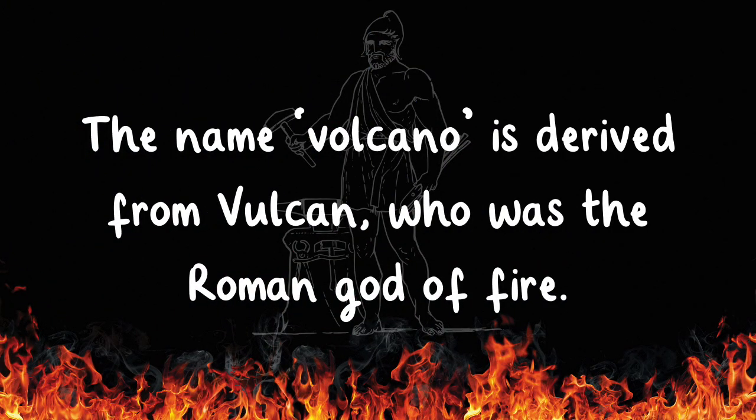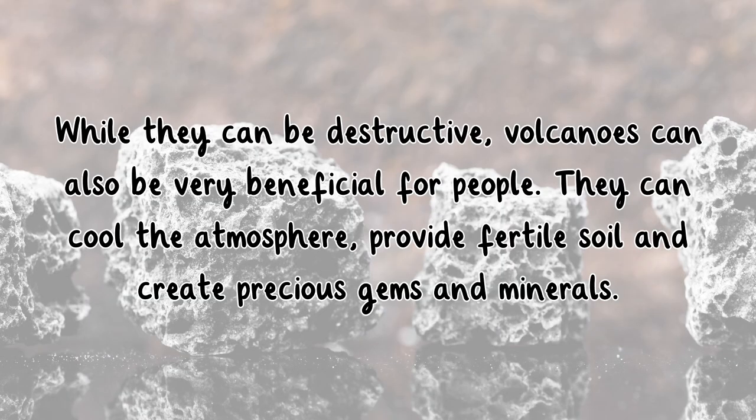The name volcano is derived from Vulcan, who is the Roman god of fire. While they can be destructive, volcanoes can also be very beneficial for people. They can cool the atmosphere, provide fertile soil, and create precious gems and minerals.